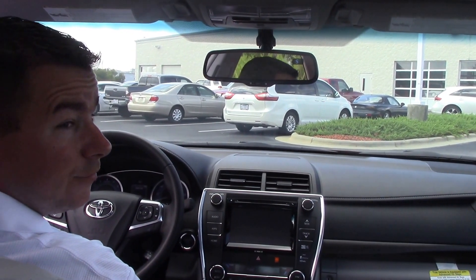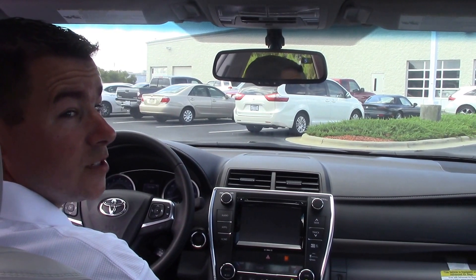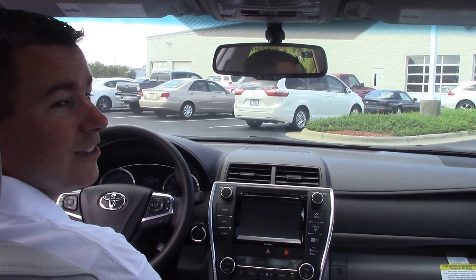It's a really clean, really sleek looking vehicle. You can come out here and see it for yourself in person. My name is Mike, here at Hubert Vester Toyota, and I'll see you soon.